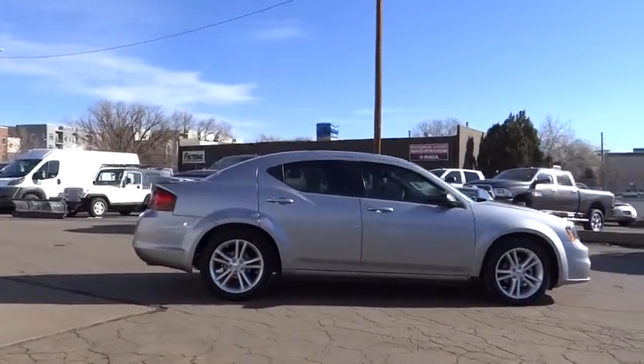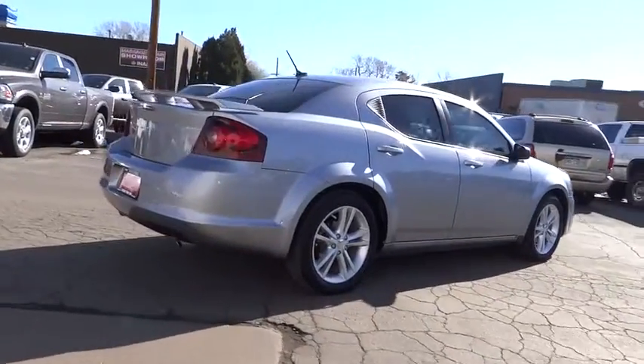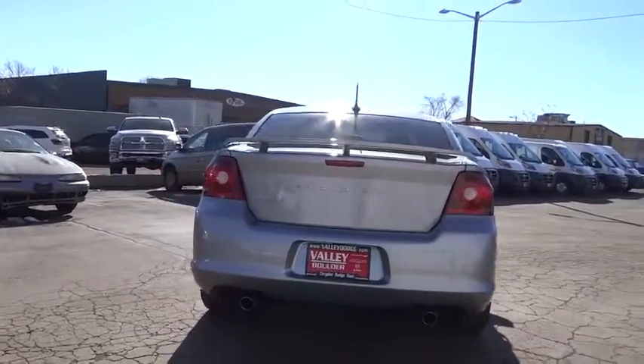Surprisingly roomy — with the Avenger, you can have the sporty looking car you want and still get the storage space you need. This vehicle has less than 15,000 miles.